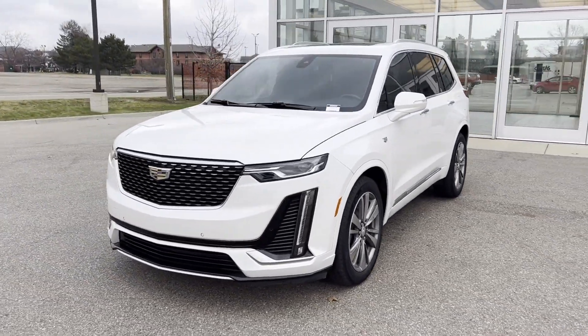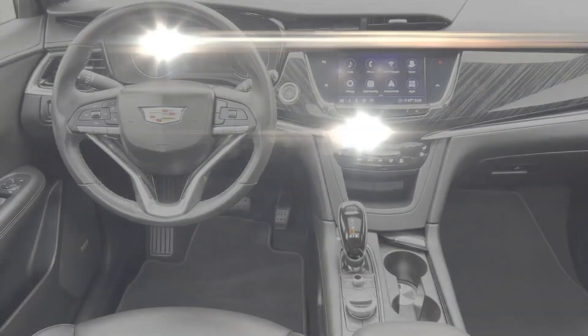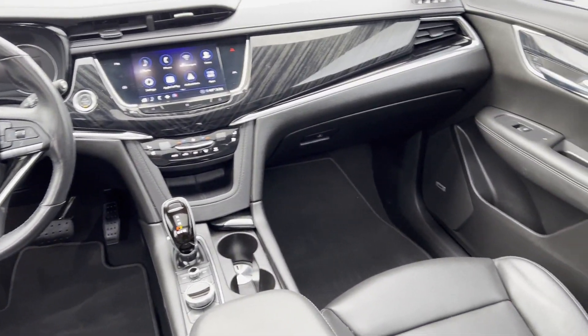Additional features include multi-zone air conditioning, blind spot monitor, and parking aid sensor. Take home the car of your dreams today!